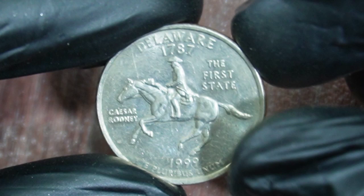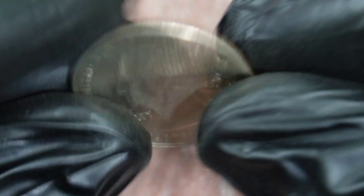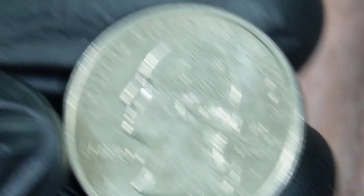These prices clearly demonstrate the value collectors place on this intriguing variety. The Delaware spitting horse variety is quite scarce, and the overall condition of the coin greatly affects its value. Coins in uncirculated condition or with minimal wear tend to fetch higher prices.